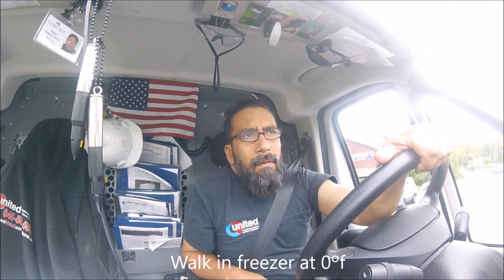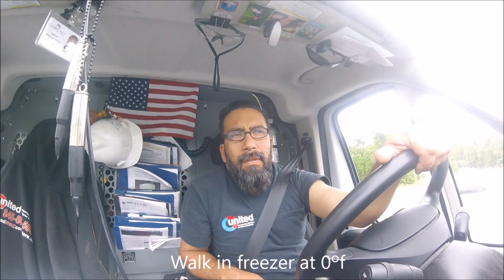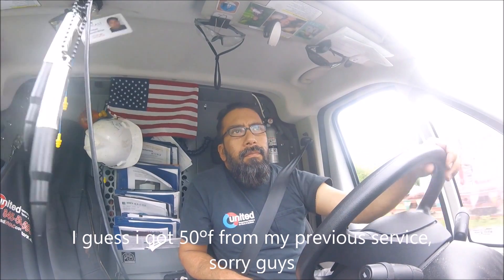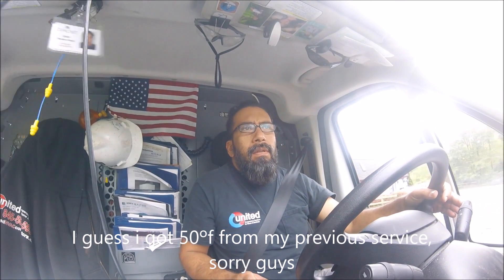Hello everybody. This is going to be probably my last service call of Tuesday, at about 3:30. The service call is about a walk-in freezer that is at 50 degrees since last night. They noticed it at 2am.